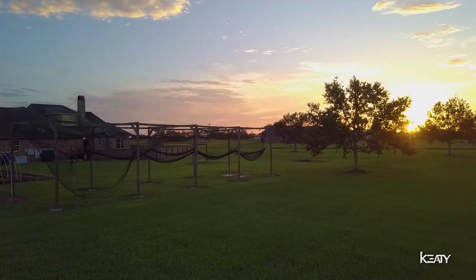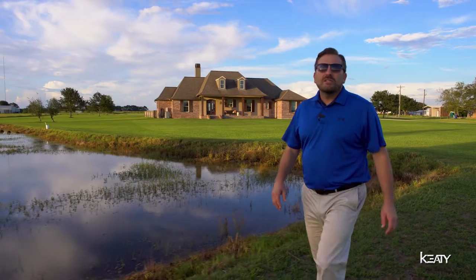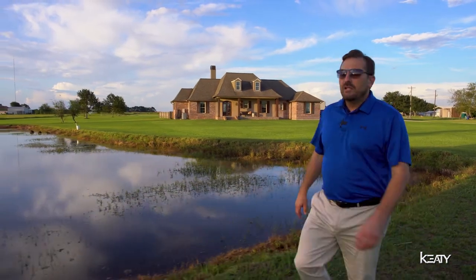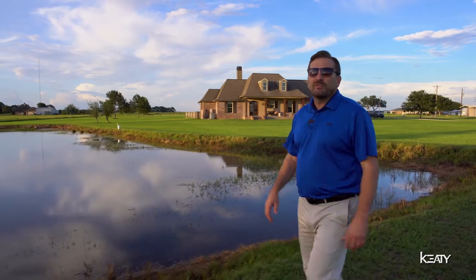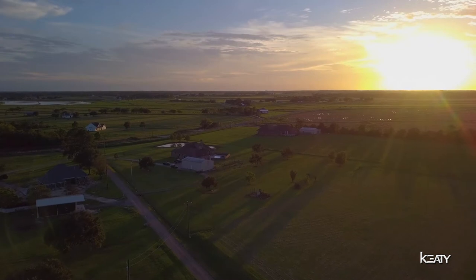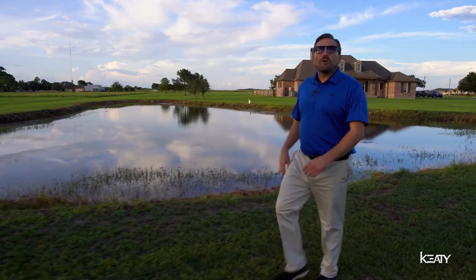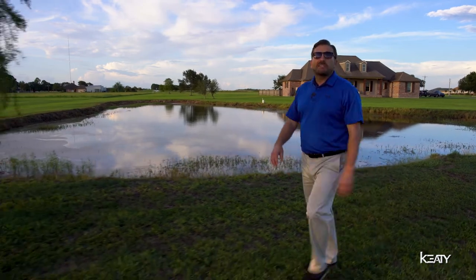When searching for properties in South Louisiana, one of the first things we think about is the weather. This house is located in a non-flood zone and was built on a 36-inch house pad. It's also equipped with a Generac, and the yard has a backflow drain. So whenever it rains, it's going to get that water out for you as quickly as possible so you can get back to cutting that grass.